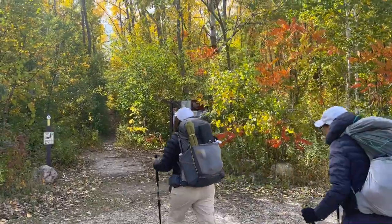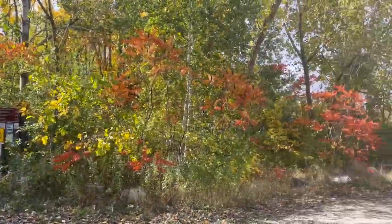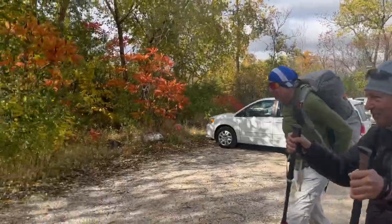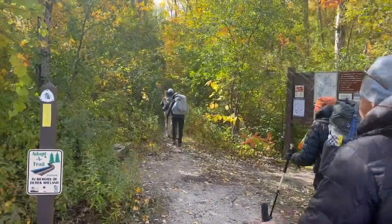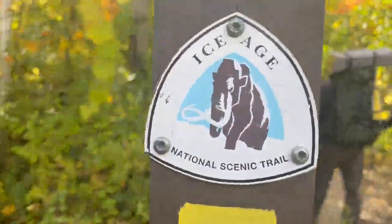All right guys, our daily trek has now started. There's only one way to go from here — straight south. All right guys, we are starting the Ice Age Trail.